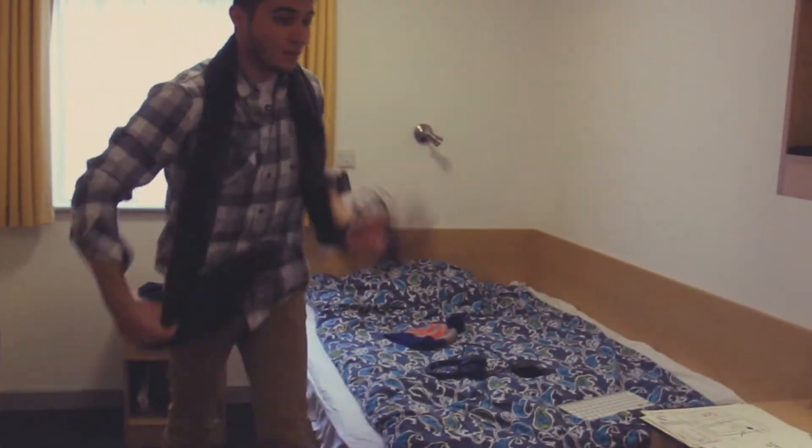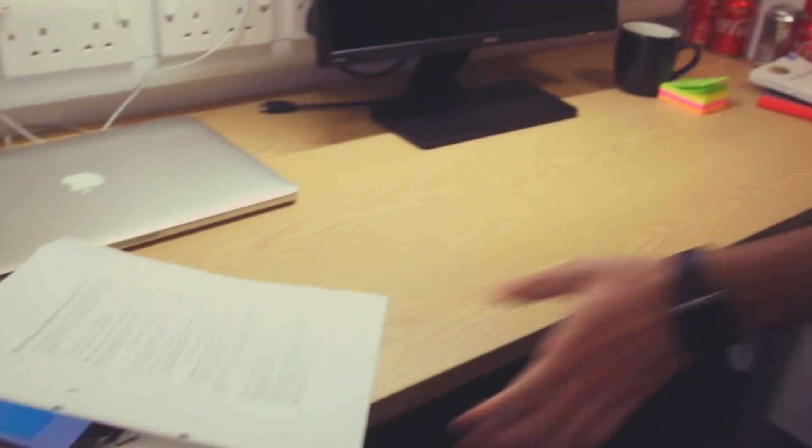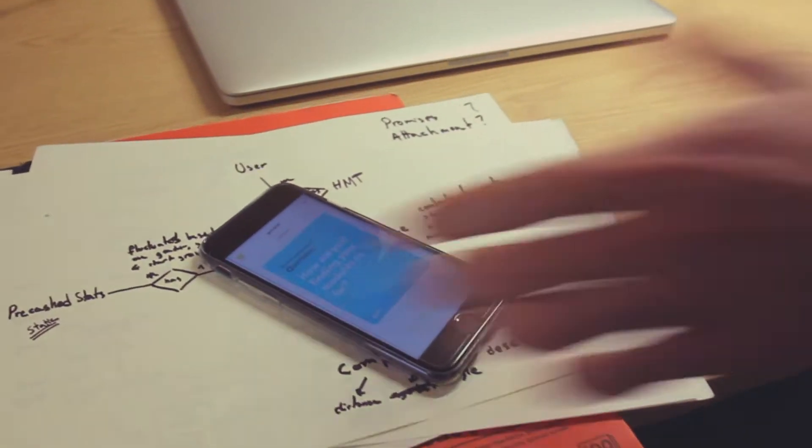Introducing uni. Uni is a survey app for students. What makes uni stand out is how quick it is — it's literally one question, one tap and you're done.